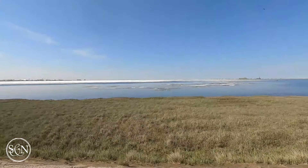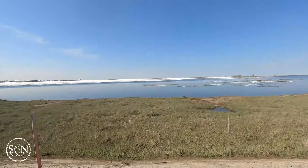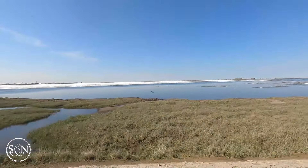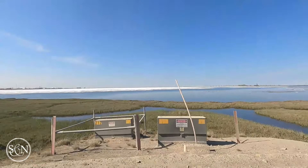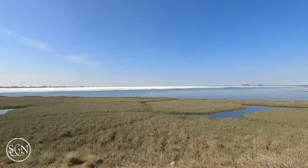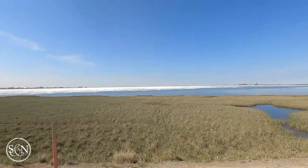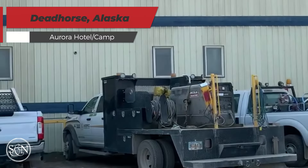Working in the oil fields of Deadhorse, Alaska isn't for everyone, but for those who take on the challenge, it's a career like no other. Here you're not just working a job — you're part of a critical industry that helps fuel the world, all while living and working in one of the most extreme environments on earth. Whether you're drawn by the adventure, the opportunity, or the chance to be part of something big, the oil fields of Deadhorse offer a unique and rewarding experience.